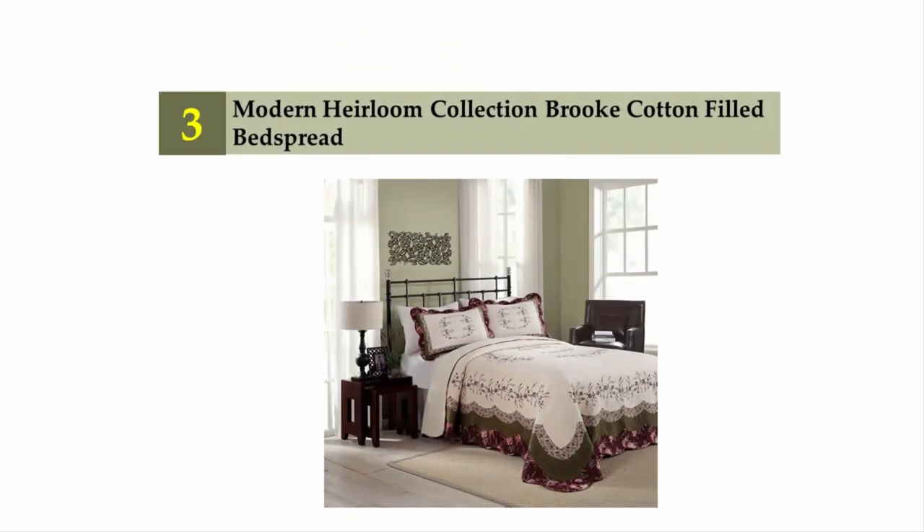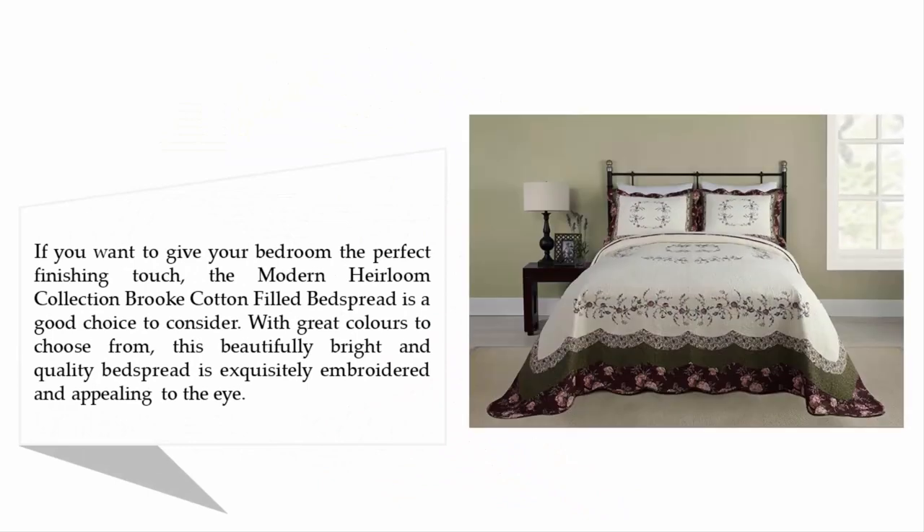Halfway through our list, at number three: the Modern Heirloom Collection Brook Cotton Filled Bedspread. If you want to give your bedroom the perfect finishing touch, this is a good choice to consider. With great colors to choose from, this beautifully bright and quality bedspread is exquisitely embroidered and appealing to the eye.